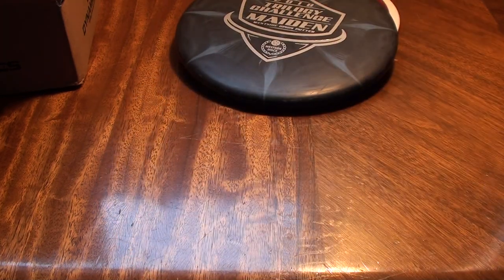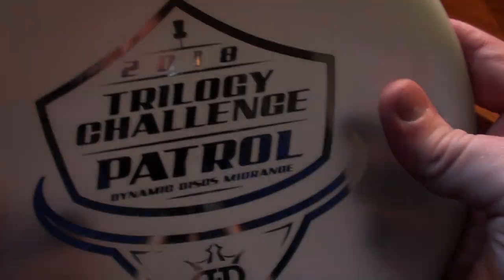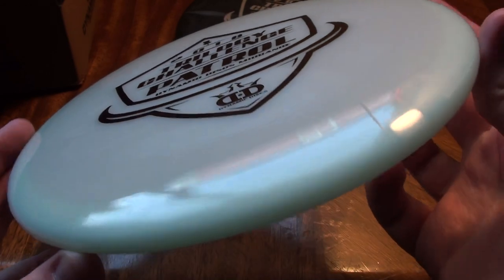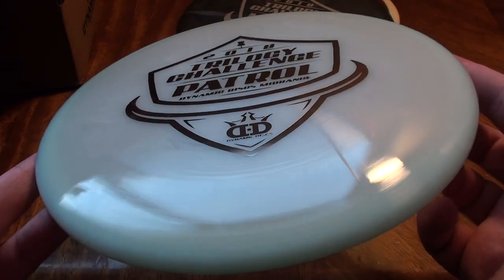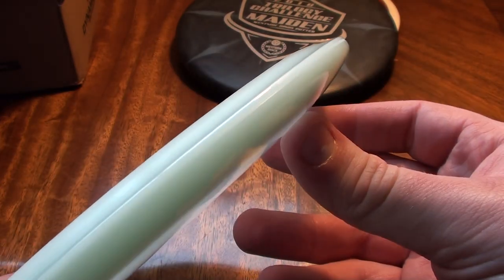The midrange is from DD — it is the Patrol. Beautiful blue with kind of a swirly pattern in there. I like the opaque lucid plastic very much, as you guys might know. 177 grams. Very smooth, very soft edges, feels really nice in the hand as well. I hear these are quite understable — could be a really great option for your left-to-right turning shots, tailwinds, and low arm speed players who want to throw on a little hyzer and let them flip up and fly — kind of like a longer Deputy from what I've seen and heard so far.